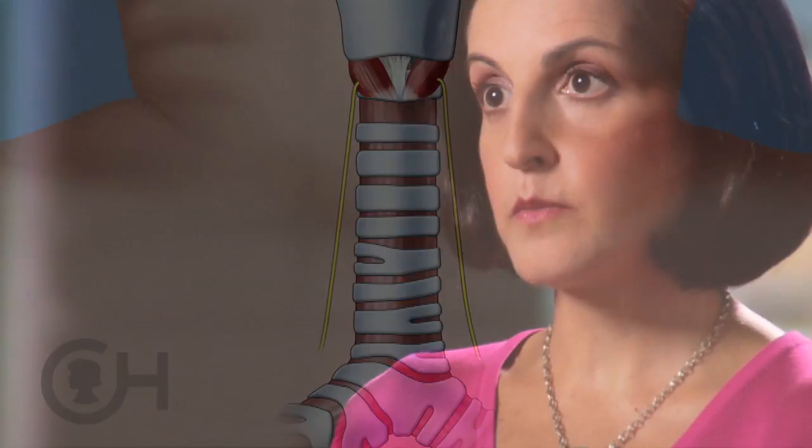Those nerves actually control the voice box, so if you have damage on both sides, the patient will have significant breathing problems to the point that they would need a tracheostomy. Or if the damage is not to both sides, sometimes it can be permanent enough to cause hoarseness. That occurs very infrequently.